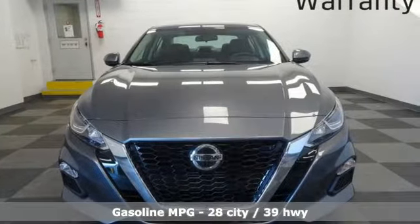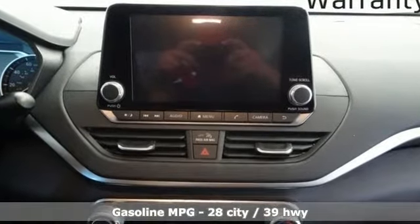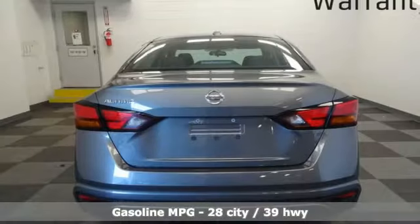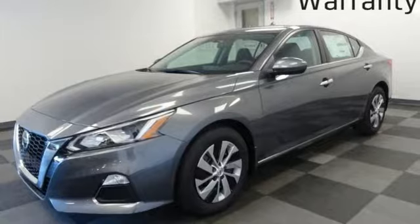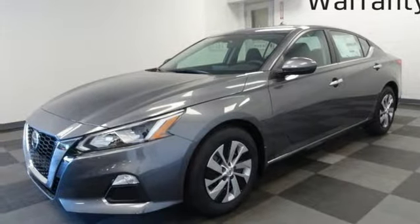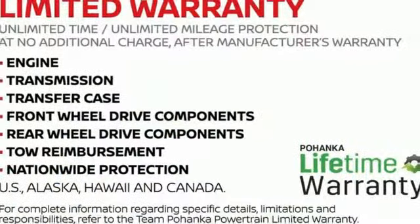Features include streaming audio, remote engine start, manual tilting steering column, wireless phone connectivity, manual telescoping steering column, inline four-cylinder engine, gas pressurized shocks, and push-button start with proximity key entry. Innovation. Excitement. Nissan.